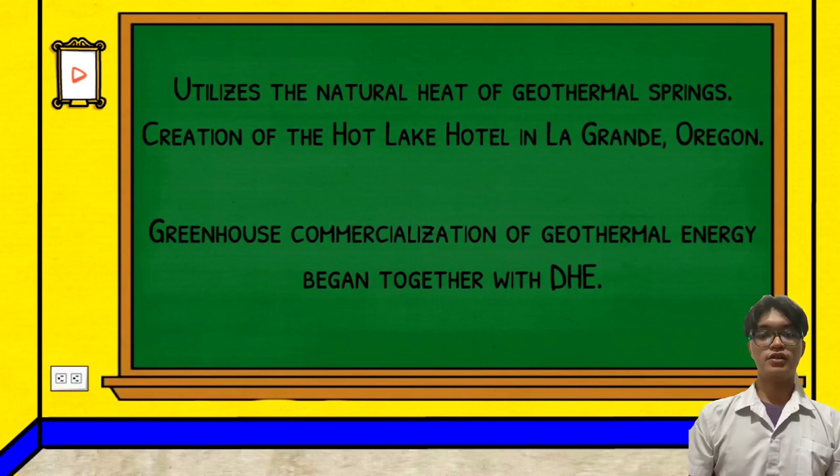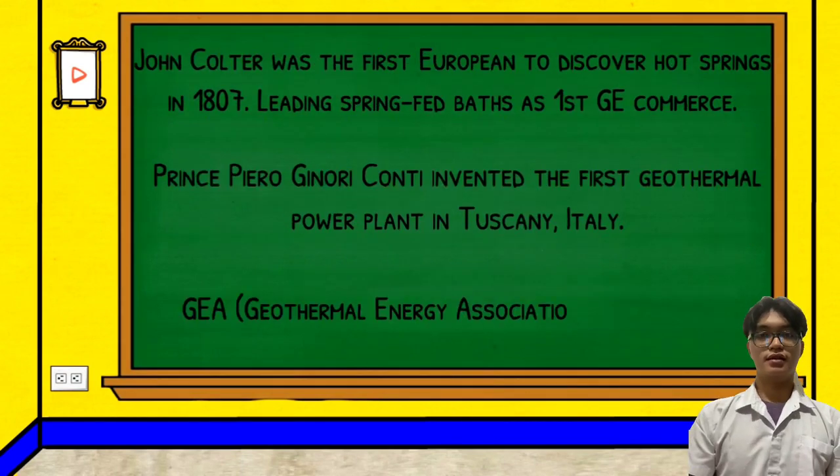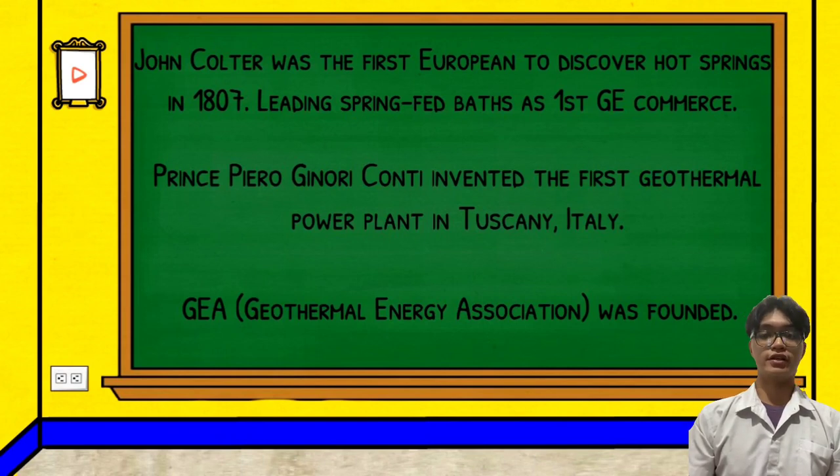The operation uses a 1,000-foot well in 1926. In climate policy, the operation develops the first downhole heat exchanger to heat a house. In 1972, GEA, or Geothermal Energy Association, was founded. The association includes U.S. companies that develop geothermal resources worldwide for electrical power generation and direct heat use.